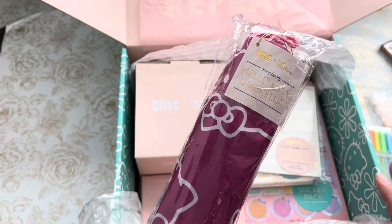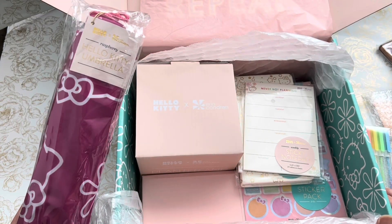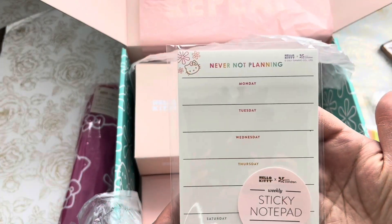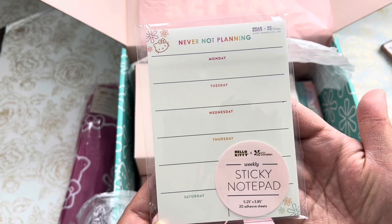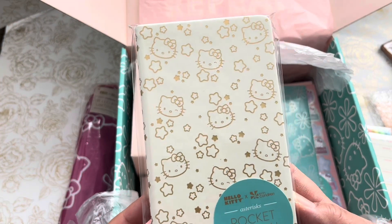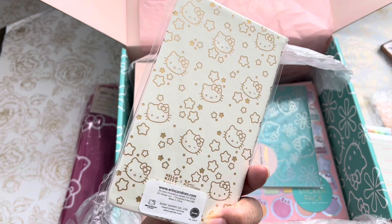There is a Hello Kitty umbrella. I believe I got this box for about $56 — originally it was probably over a hundred. So this umbrella is going to be darling. Never not planning — sticky notepad, so cute. A cute little pocket journal and it's lined inside. It looks like there's gold embossing — sorry for the glare. So cute.